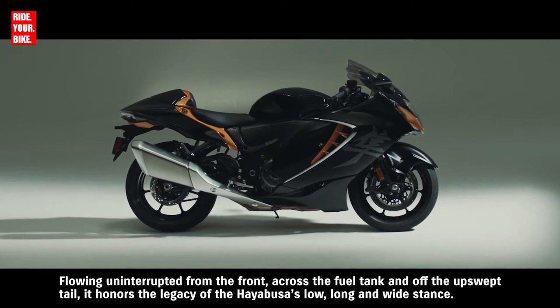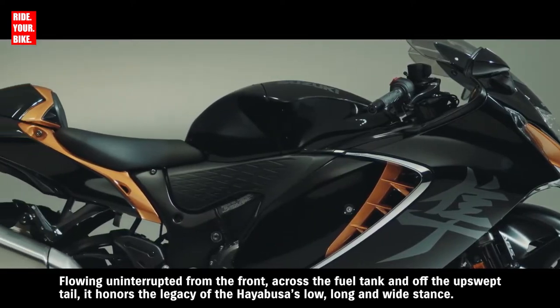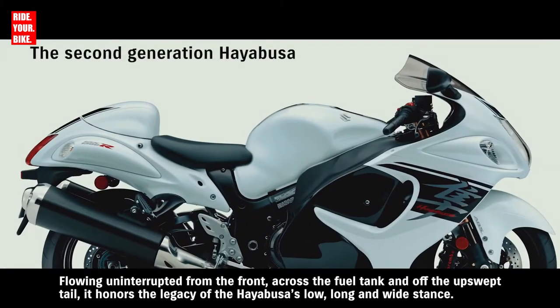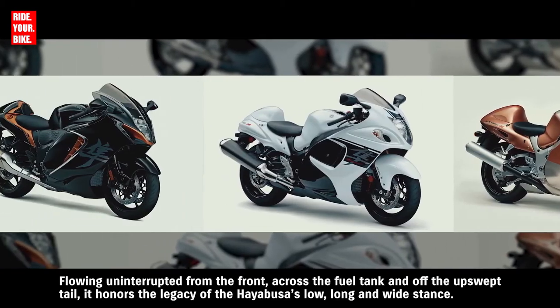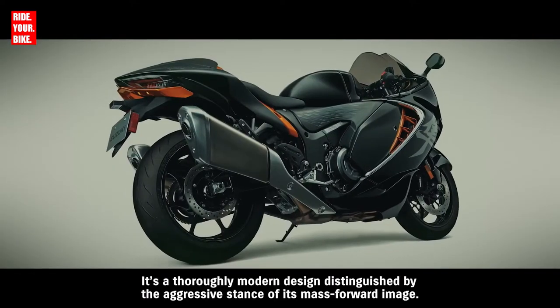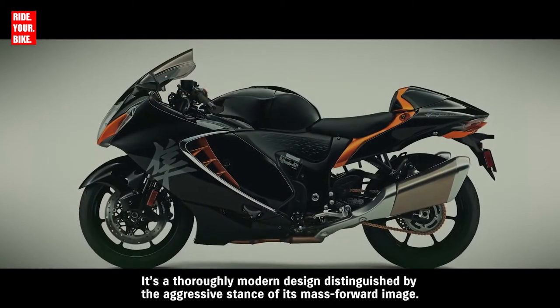Flowing uninterrupted from the front, across the fuel tank, and off the upswept tail, it honors the legacy of the Hayabusa's low, long, and wide stance. It's a thoroughly modern design, distinguished by the aggressive stance of its mass-forward image.